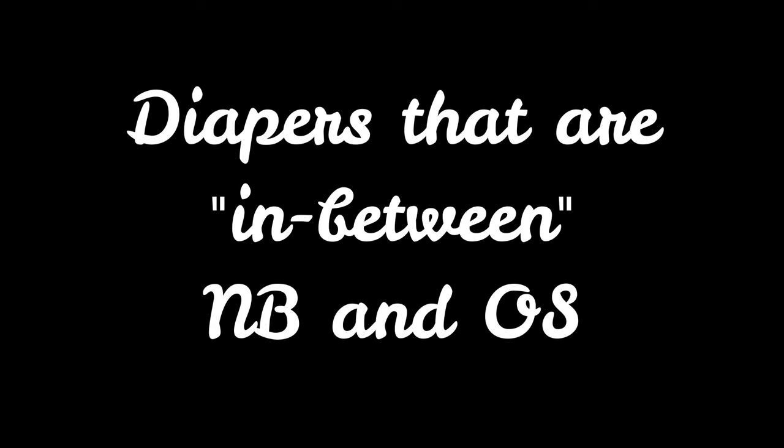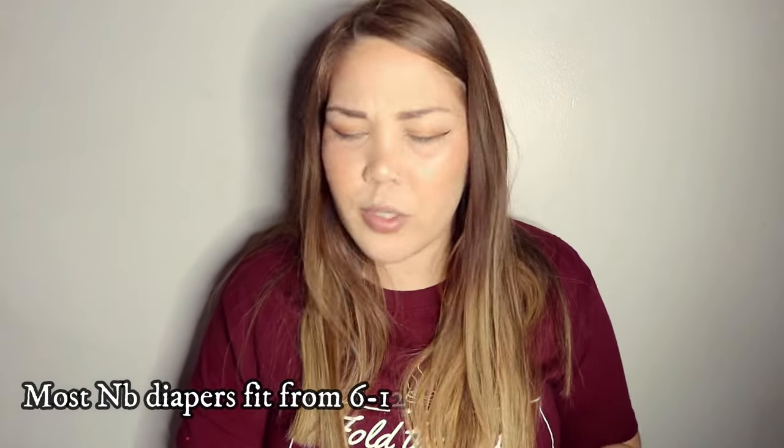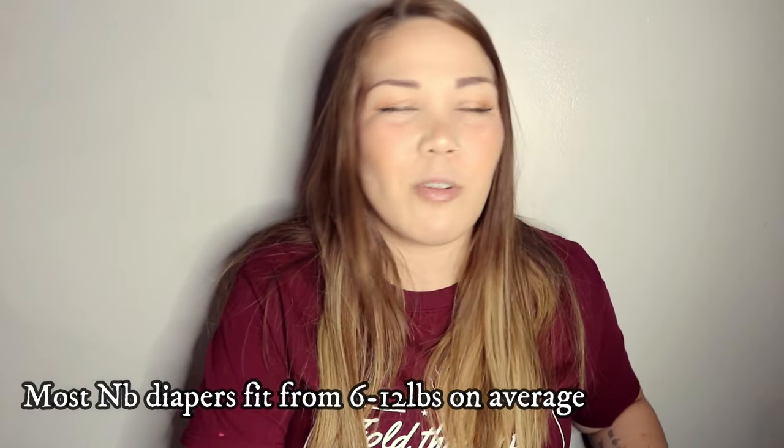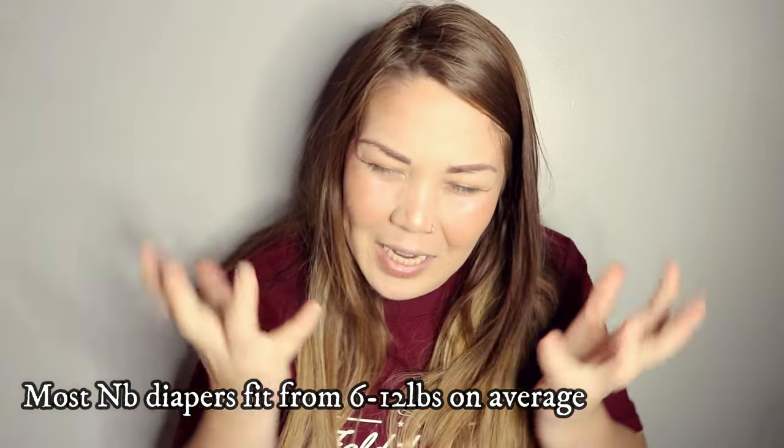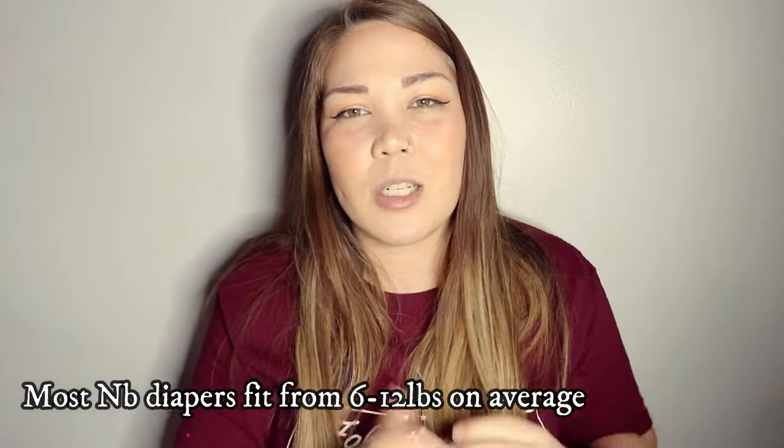Another tip for newborn cloth diapering is to get diapers that are in between sizes — in between one-size and newborn sizes. Most newborn cloth diapers stop fitting at about 12 pounds; they're typically advertised to fit from 6 to 12 pounds. However, there are diapers that can fit a newborn but will fit up to 16 to 18 pounds.